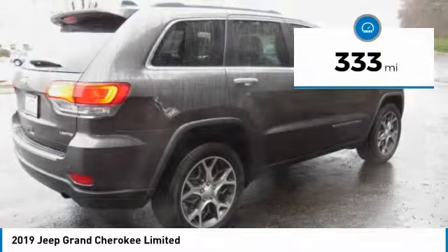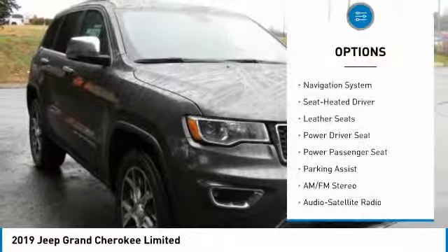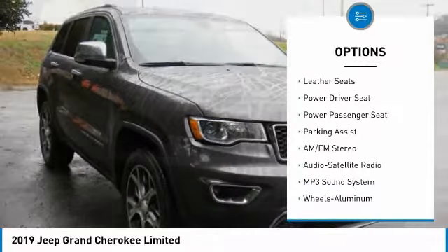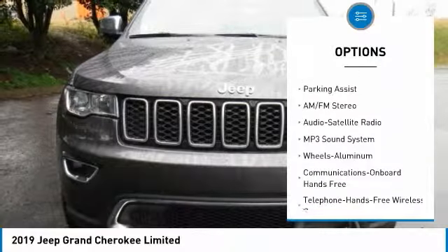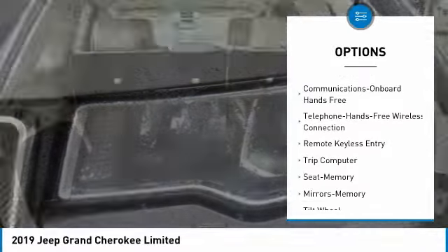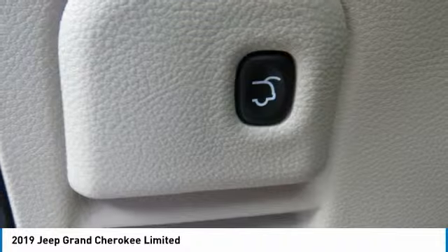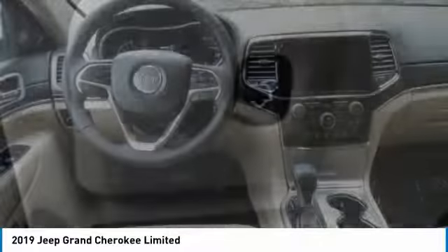This vehicle has less than 400 miles. Here are some of this vehicle's great options: navigation system, power passenger seat, traction control, anti-lock braking system, air conditioning, Bluetooth wireless data link for hands-free phone, power steering, HomeLink garage door opener, aluminum wheels, and cruise control.